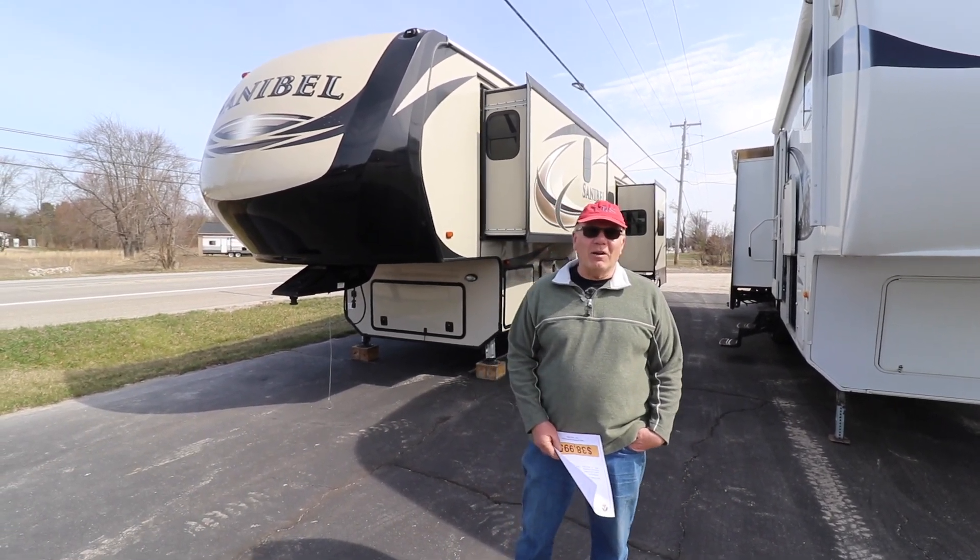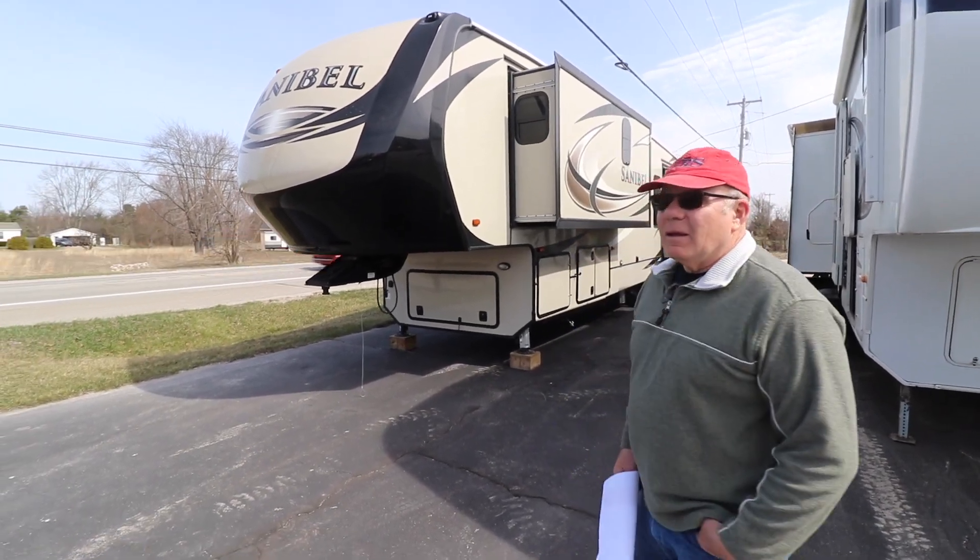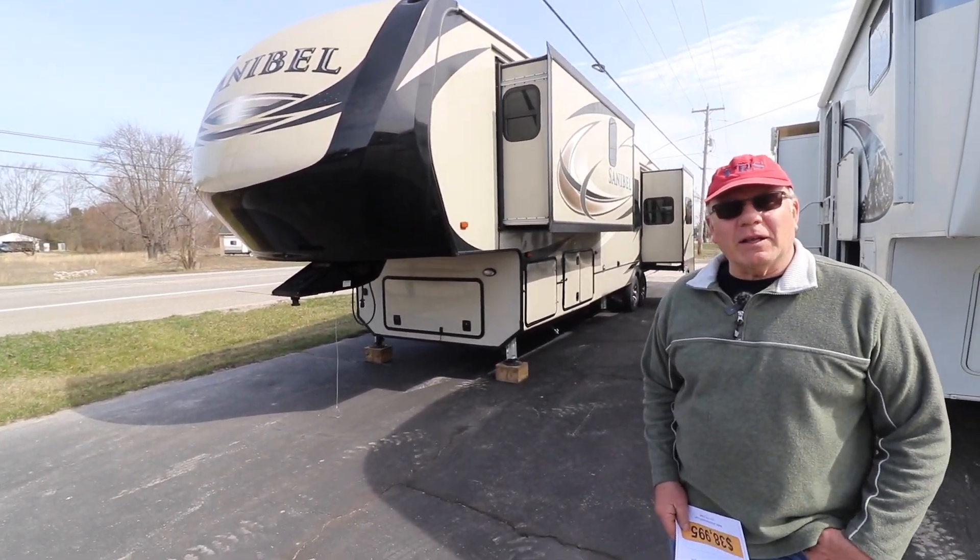Hey folks, Tom Johnson Auto RV. Today we've got a 2018 Sanibel that we're selling.